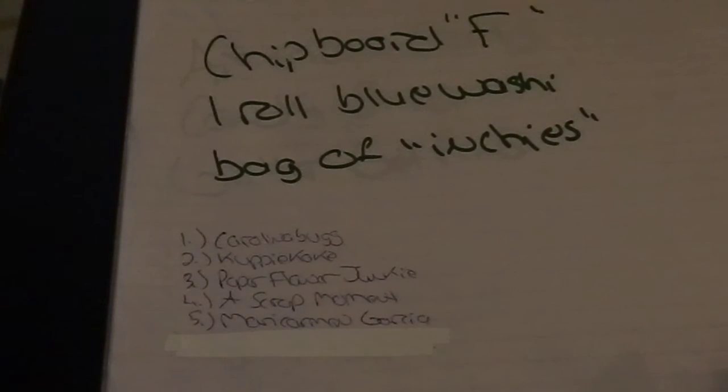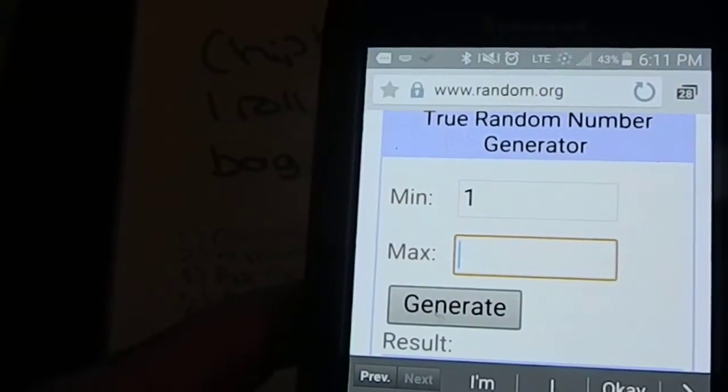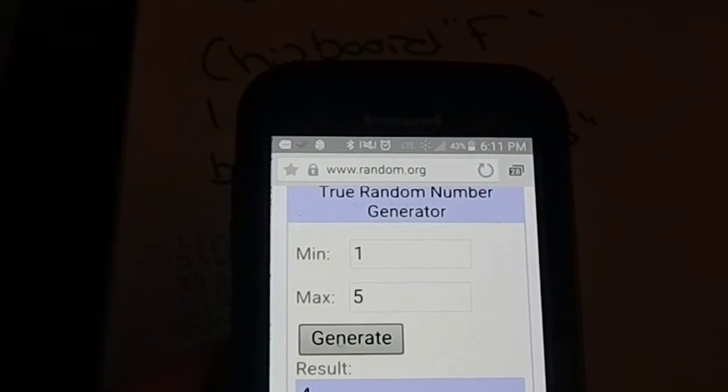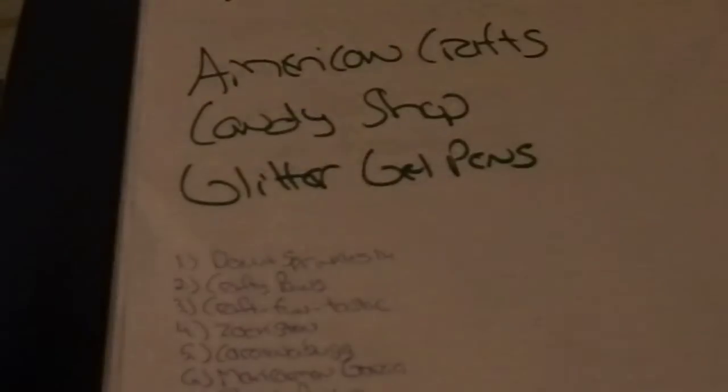Moving on to lot number seven, which is open worldwide — it's for the chipboard, blue washi tape, and some inchies. I have five people. Generate — the result is four, who is A Scrap Moment. A Scrap Moment, if you could please email me your mailing address to positivelycatcrafts@gmail.com, I would appreciate it.